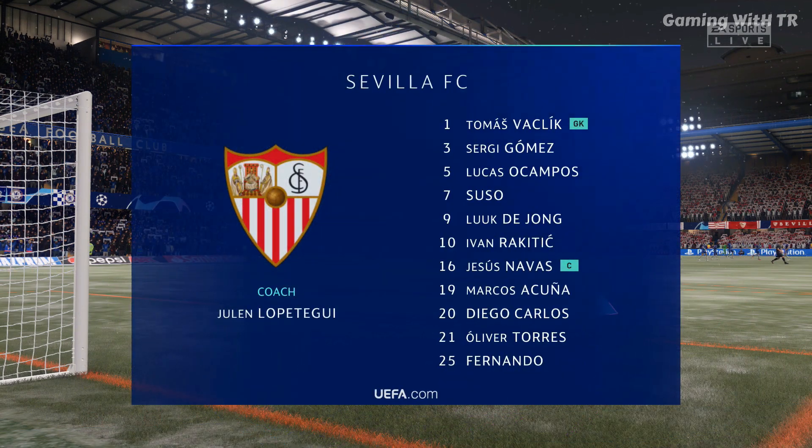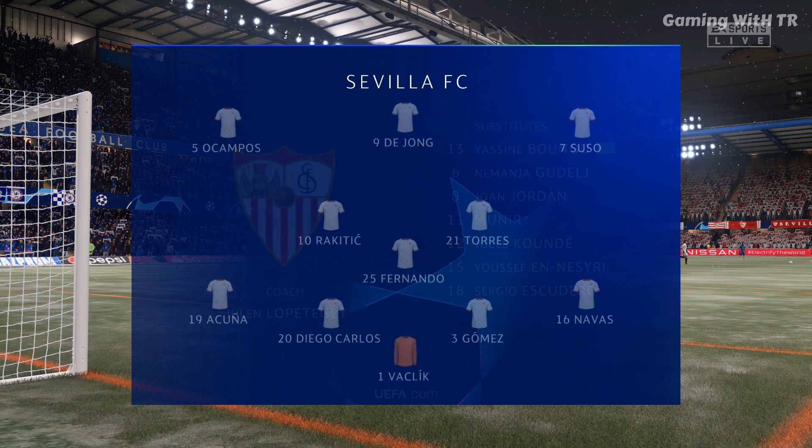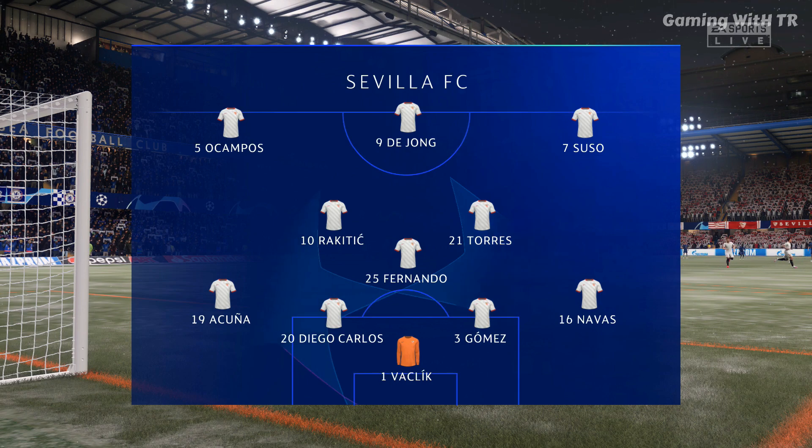The line-up for Sevilla. Getting the northern goal is Tomáš Václík. Sergi Gómez plays with Diego Carlos in central defence. Lucas Ocampos plays with Suso in the wide positions. And the idea is to have just the one striker up there trying to pose problems for the opposition.